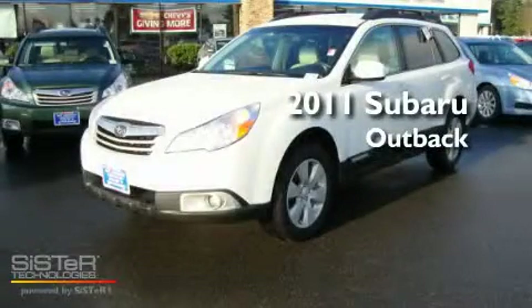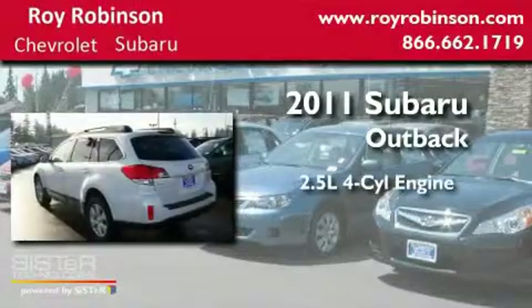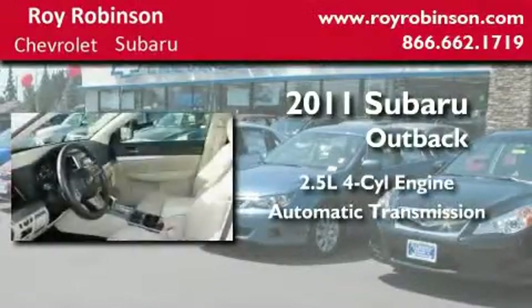This is a brand new 2011 Subaru Outback. It features a 2.5-liter four-cylinder engine, an automatic transmission, and four-wheel drive.